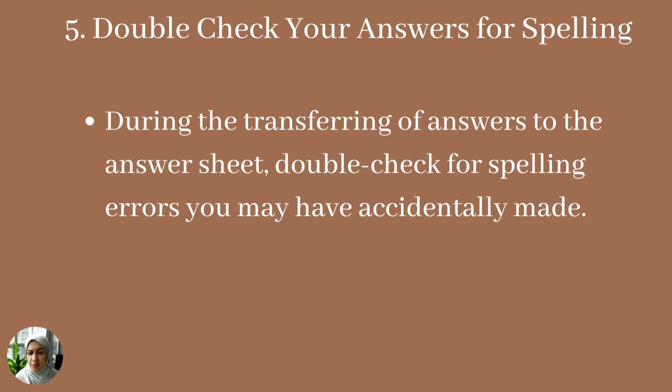The fifth tip is to double-check your answers for spelling. When you are transferring your answers to the answer sheet, make sure you don't make any spelling errors. The last thing you want is to be marked wrong for a spelling mistake — where the answer was right on your question sheet, but you made an error when transferring it. Use those 10 minutes to double-check and make sure you didn't make any accidental errors.